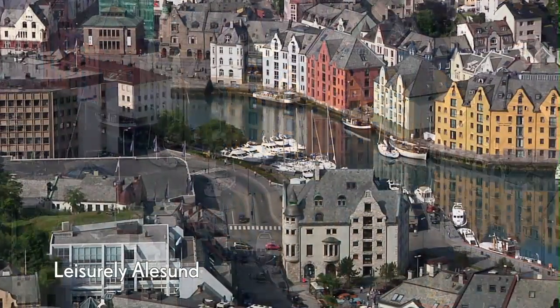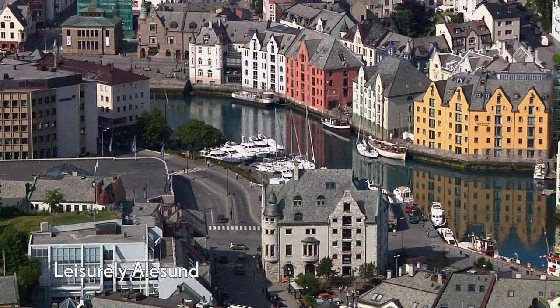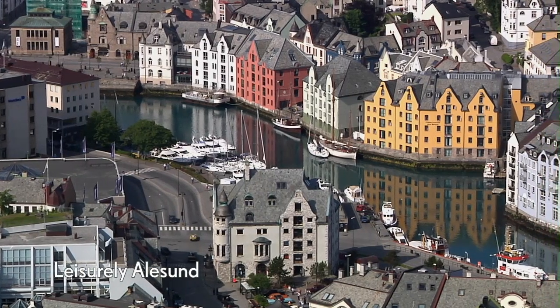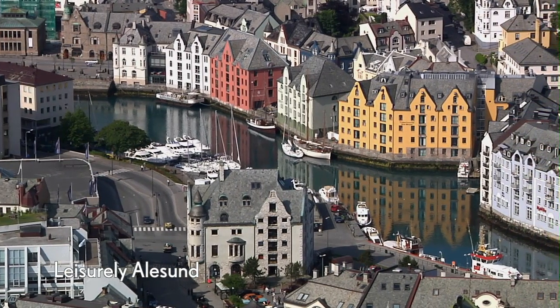Discover the sights and scenery of Ålesund from the comfort of a coach. Ideal if you can't manage too much walking but still want to make the most of your day ashore.